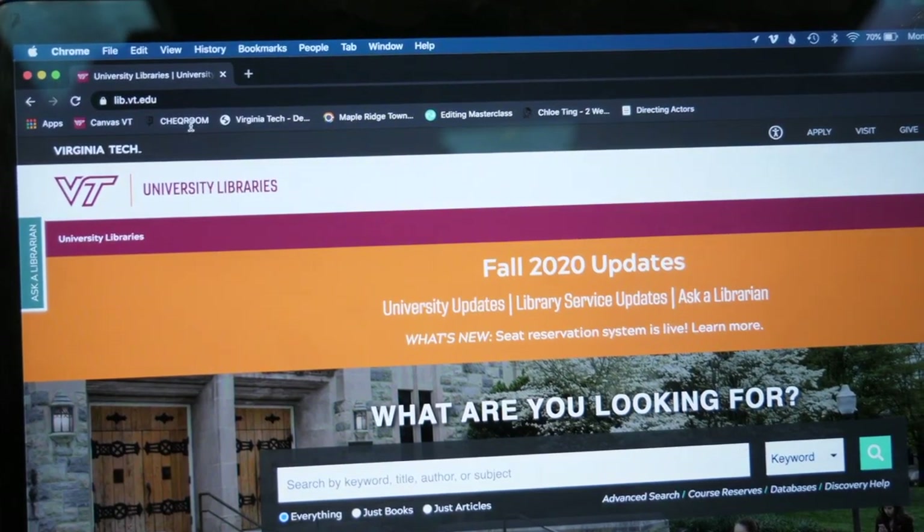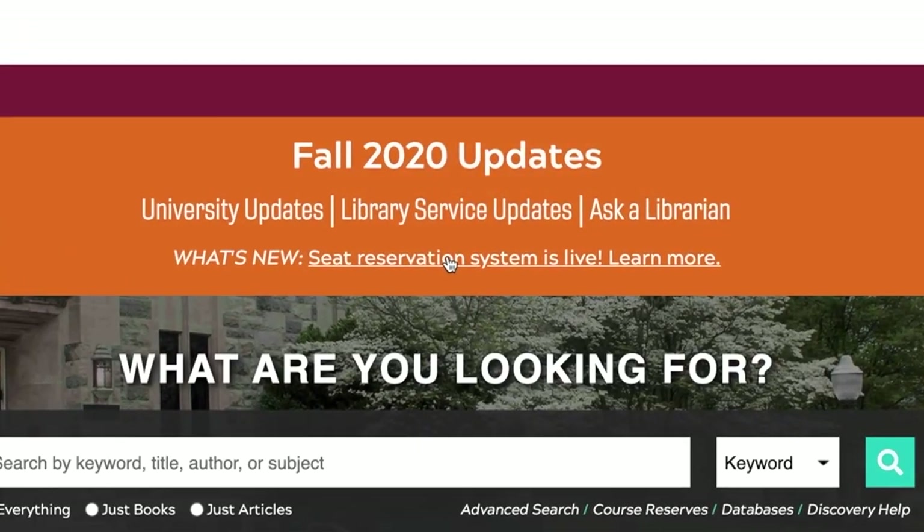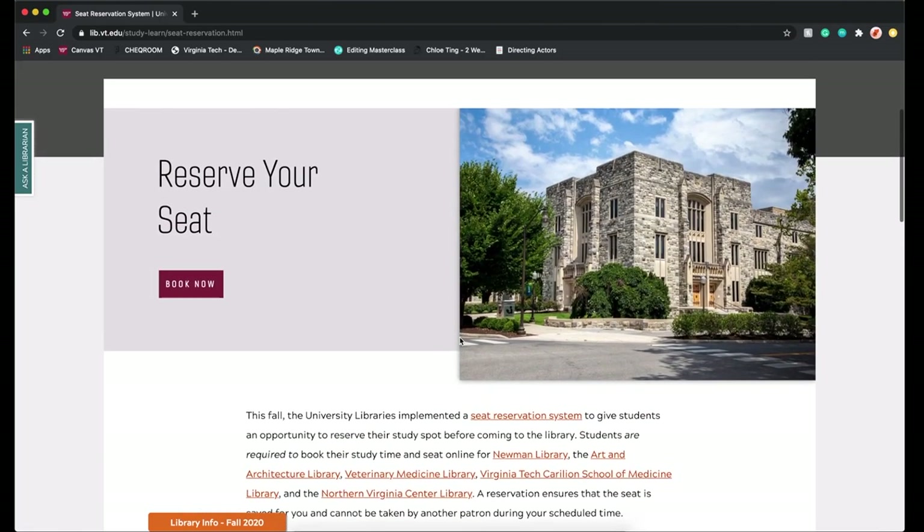When you get to the website, you'll see information about the seat registration system under Fall 2020 Updates. Click that link and it will take you to the seat reservation main page where you can access maps of each library if you want to reserve a specific spot.